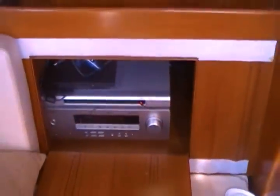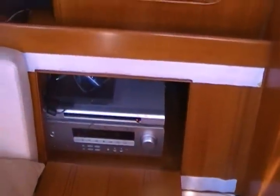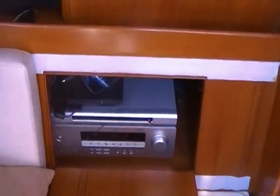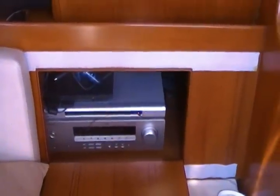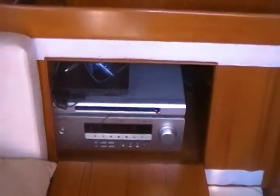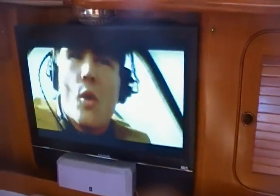We're here aboard sailing vessel Nadegato. She's for sale on www.hylus49forsale.com. Wanted to look at the entertainment system on board. We've got a full home theater surround sound system. We're watching Pearl Harbor right now.